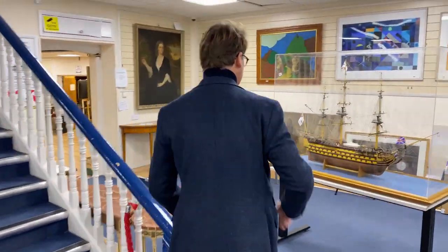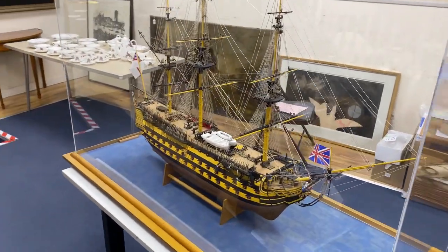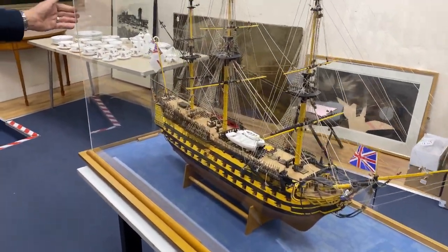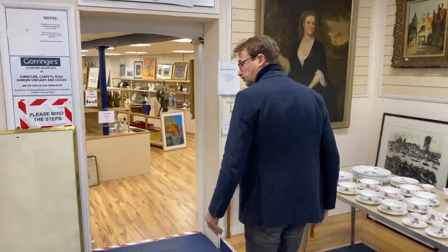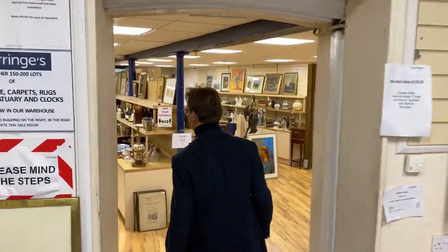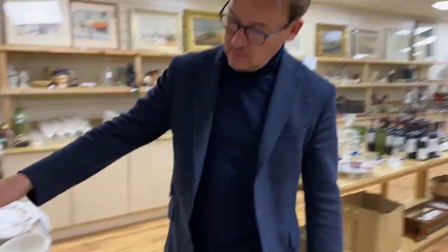Remember the Victory — HMS Victory here. This is a fair-sized scratch-built model. That's lot 421, in at £300 to £500. Big old display case with it. And then, out the back — well, as ever, what don't we have?